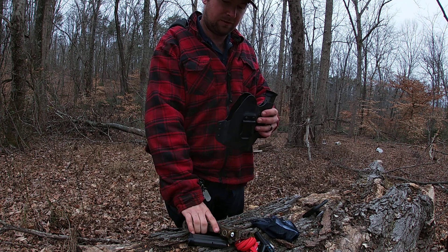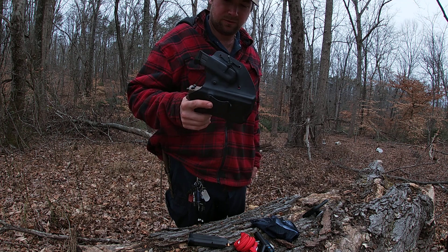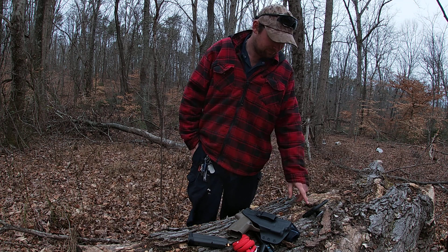I carry it in a We The People Arms appendix IWB holster, which works pretty good. And I'm wearing Carolina logging boots.